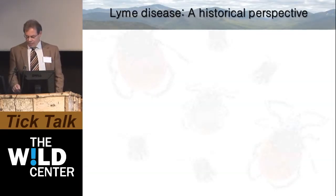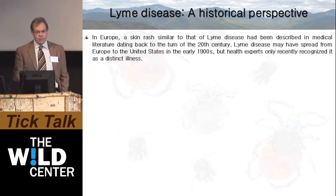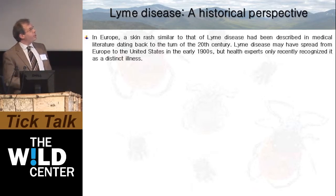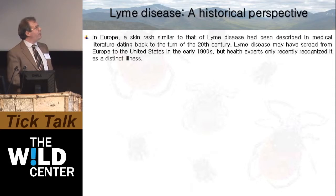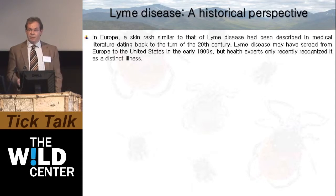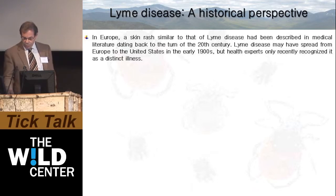To give a little historical perspective, in Europe there's a skin rash very similar to the erythema migrans rash associated with Lyme disease, and that has been described in the European medical literature dating all the way back to the turn of the 20th century. Lyme disease may have actually spread from Europe to the United States in the early 1900s, but it's only more recently been recognized by health experts as a distinct illness from the tick-borne disease that individuals get in Europe.